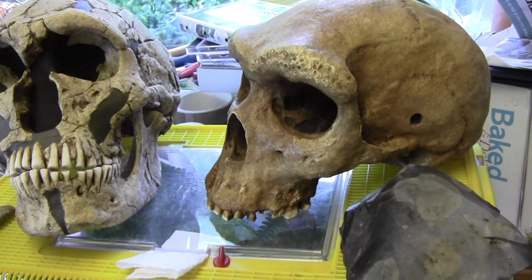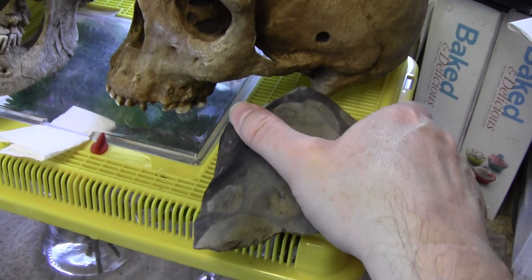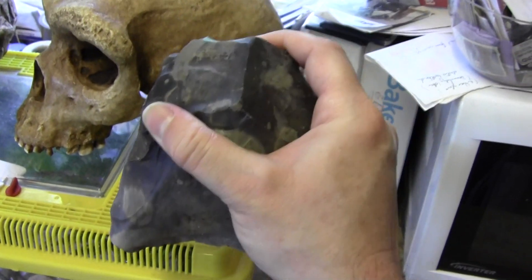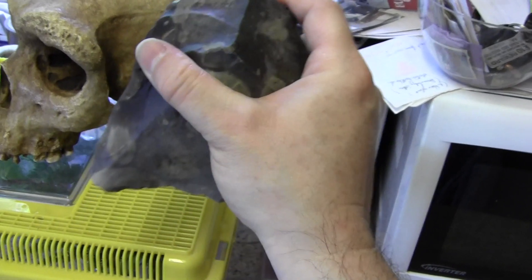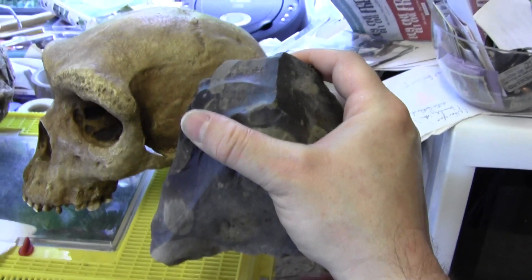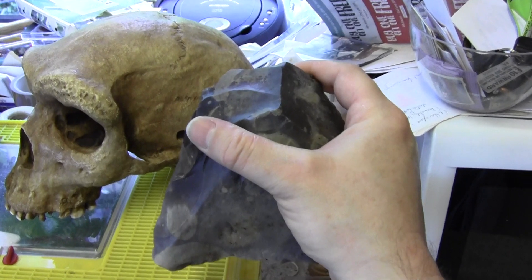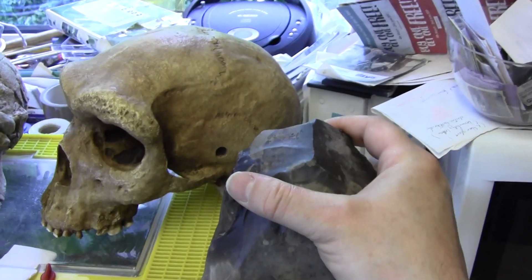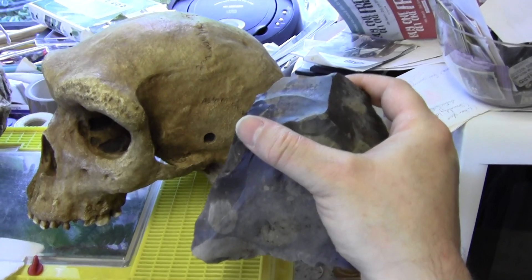Over by the Homo heidelbergensis we have a hand axe, and this again is a real one found in the north of Kent. It may have been used for cutting vegetable stems or reeds to get carbohydrates out, scooping out the starchy interior of reeds that grew by the estuaries about 400,000 years ago. Back then in Kent it was much warmer and there were animals like straight-tusked elephants and lions, along with Homo heidelbergensis, who were the ancestors of Neanderthals, humans, and Denisovans.